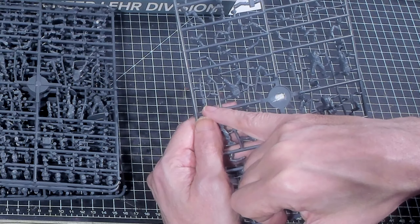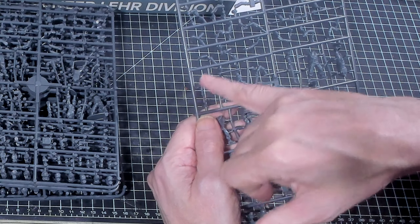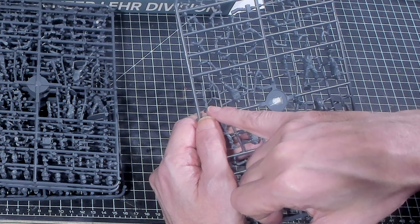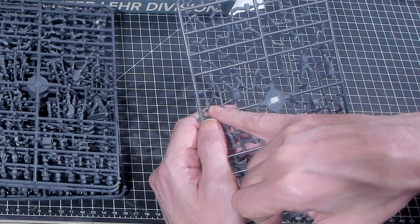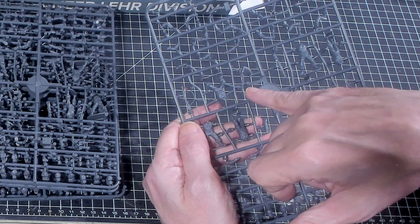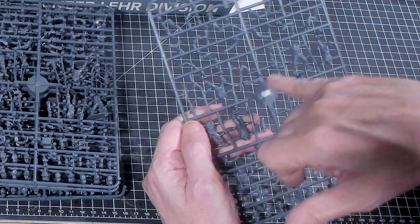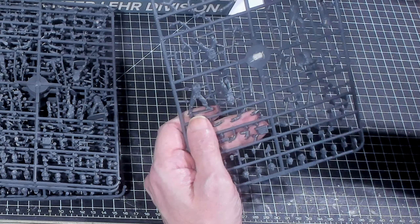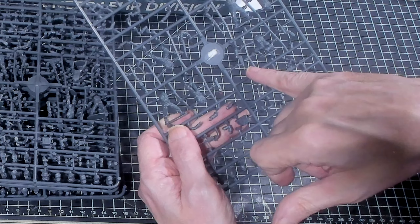Let's go ahead and take a look at what you actually get in this box. You get plastic sprues. These are the big sprues, because Wargames Atlantic normally has half sprues, but these sprues are full sprues — so that's a good sign.